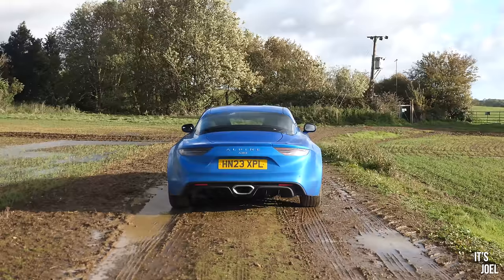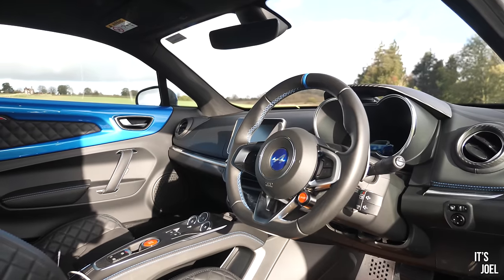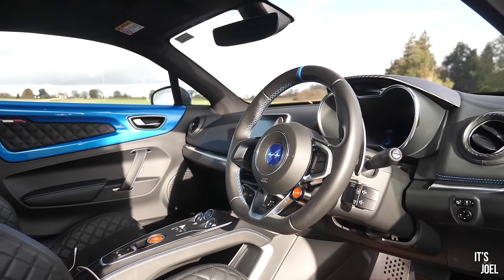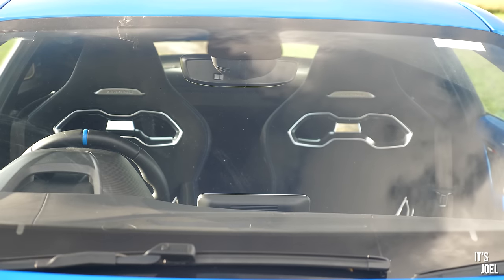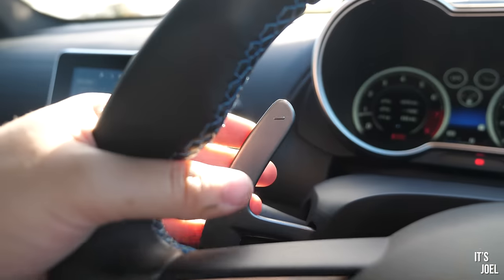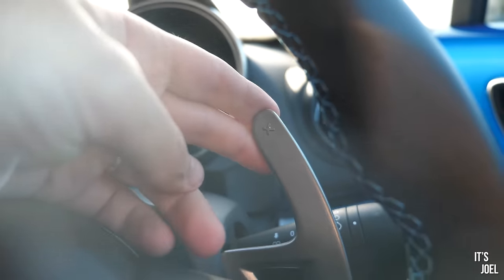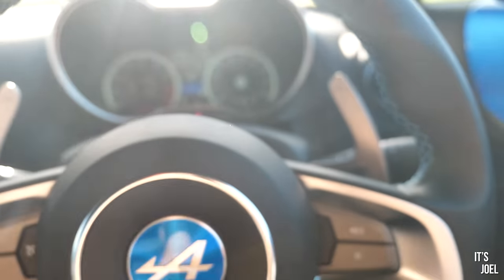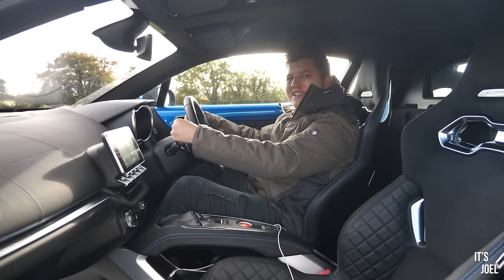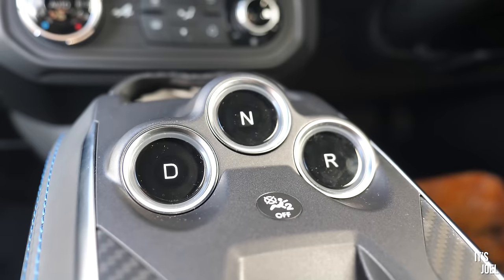Despite those points, I love the steering wheel design. The blue center marker on the top of the wheel looks great and feels nicely made. It's a good size — not huge and not too small like you'd have on a Porsche. The paddles are brilliant: fixed to the steering column like a Ferrari, not attached to the wheel, so wherever you move the wheel the paddles are always in the same place.